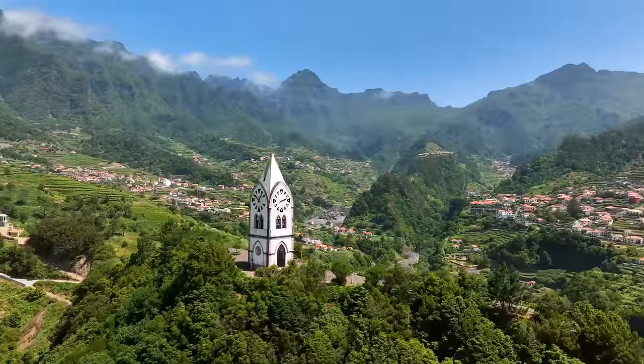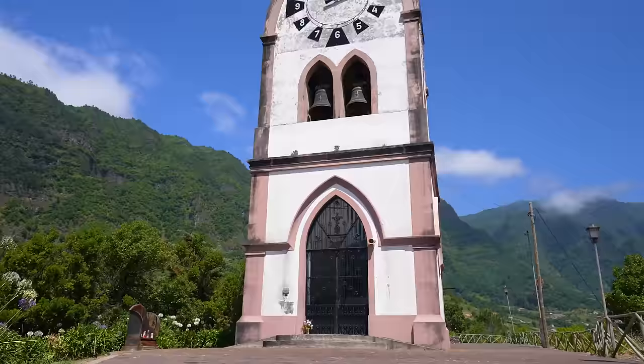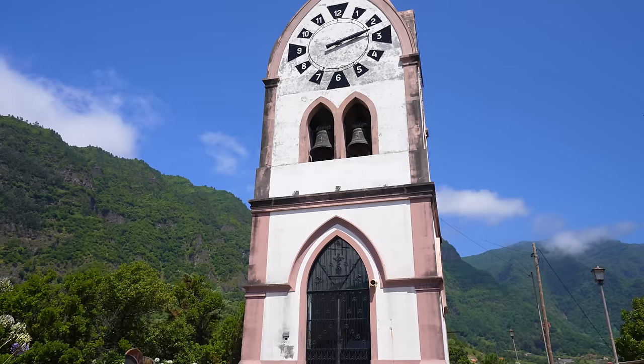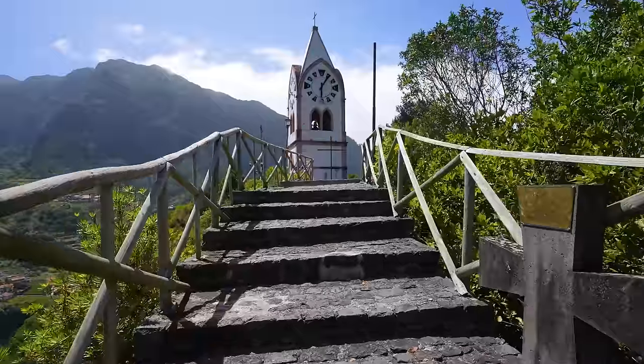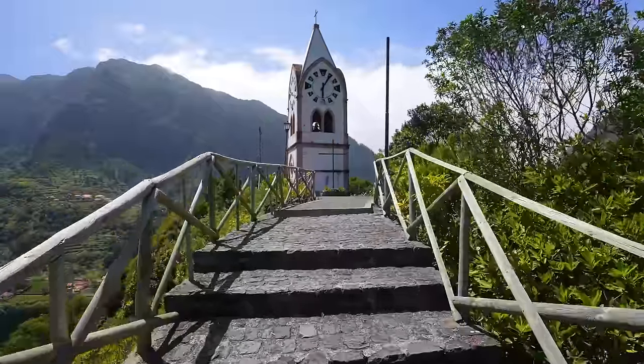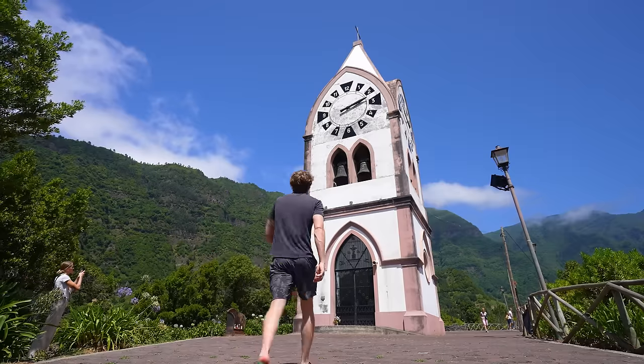If you're into scenic churches, there's a really beautiful hilltop chapel in the town of São Vicente. The church was built in 1948 to celebrate the end of World War II. It's pretty easy to get there — you drive up to the base and then hike up some stairs. The view up there was really astounding and the church is just pretty cool.